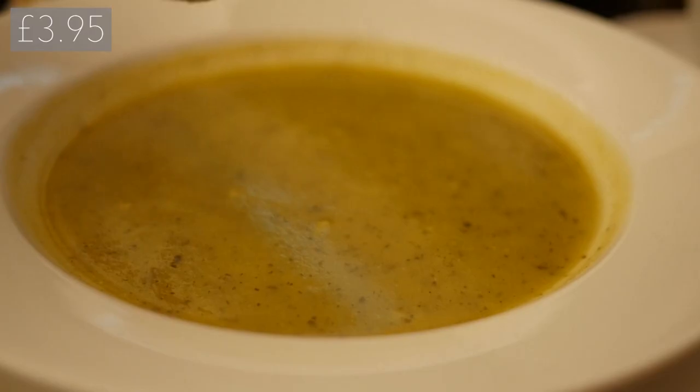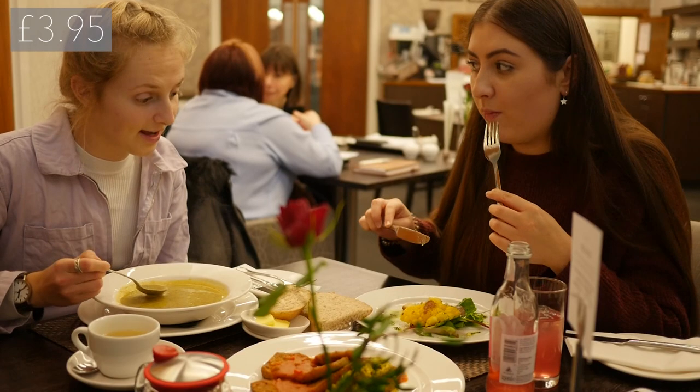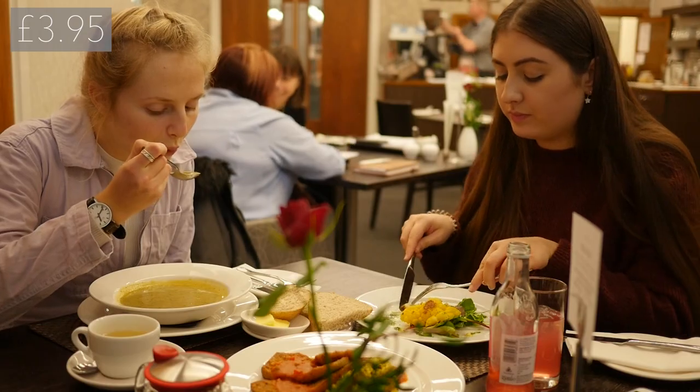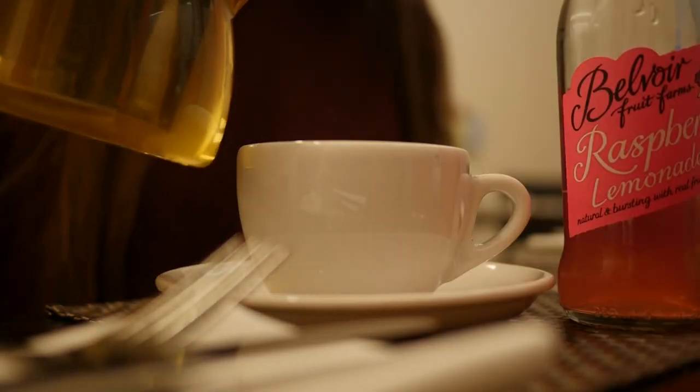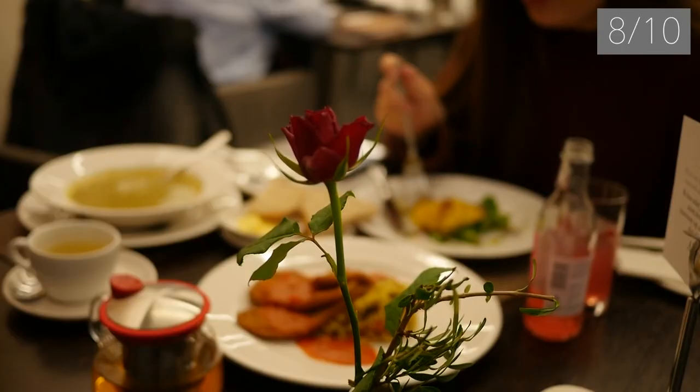The last place we tried was the Lounge near County South Lecture Theatre. We tried the seasonal soup of the day which was courgette and rosemary. This was really warm and comforting and was a good sized portion. It came with three slices of really nice bread as well as butter, which obviously we didn't eat. We gave the soup an 8 out of 10.